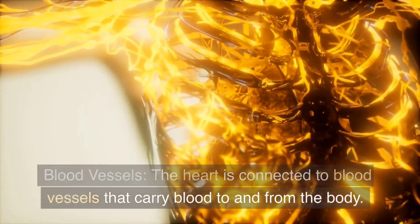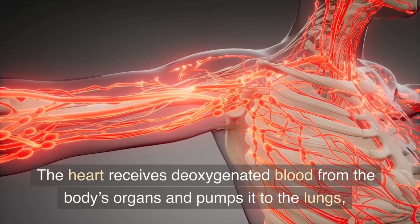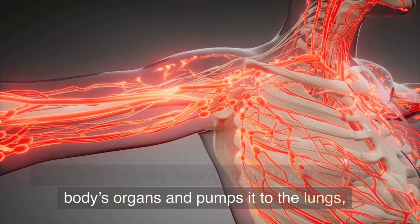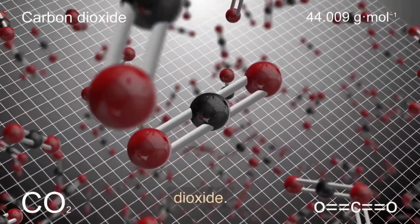The heart is connected to blood vessels that carry blood to and from the body. The heart receives deoxygenated blood from the body's organs and pumps it to the lungs, where it picks up oxygen and releases carbon dioxide.